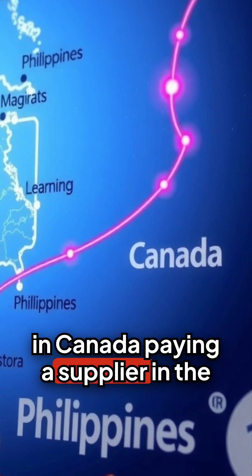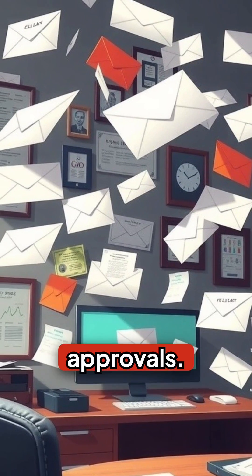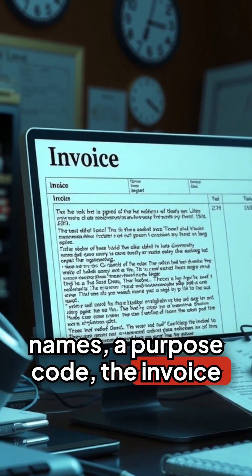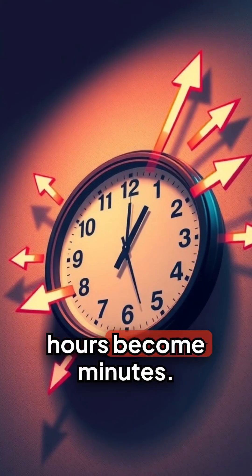Think about a designer in Canada paying a supplier in the Philippines. Under the old system, a wire might pause for emails and approvals. With the new format, the payment arrives with standardized names, a purpose code, the invoice number, even a tax ID if needed. Because the message is structured, hours become minutes.